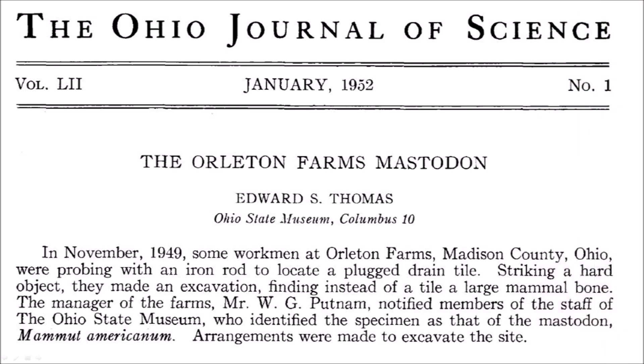In 1952, Edward S. Thomas reported finding the skeleton of a mastodon at Orleton Farms. In November 1949, some workmen at Orleton Farms, Madison County, Ohio, were probing with an iron rod to locate a plug-drained tile. Striking a hard object, they made an excavation, finding instead of a tile a large mammal bone. The manager of the farm, Mr. W.G. Putnam, notified members of the staff of the Ohio State Museum, who identified the specimen as the mastodon Mammut americanum. Arrangements were made to excavate the site.